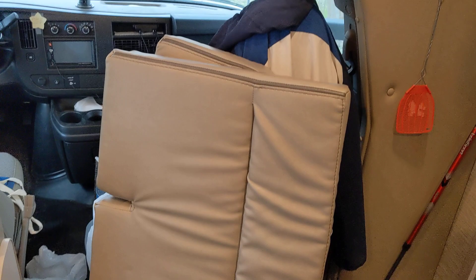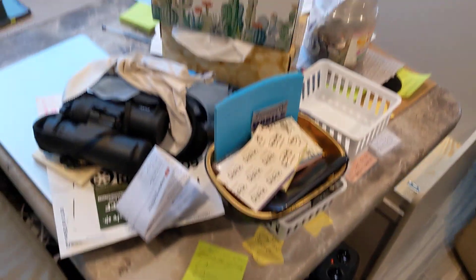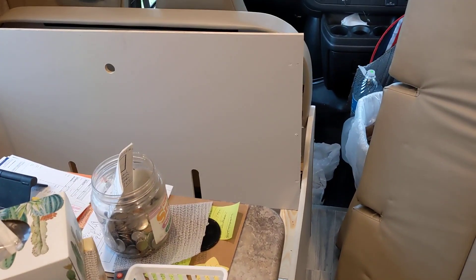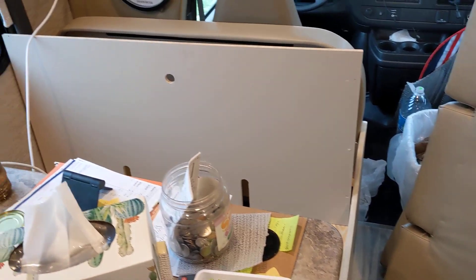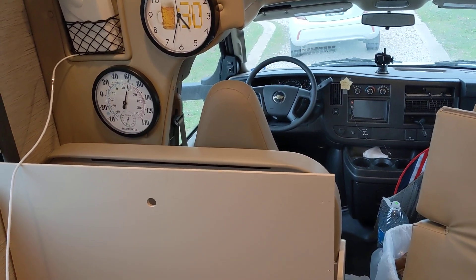Notice that the seat cushions are out here — it looks like a bomb exploded because all this stuff was on those seat cushions right here. I live here by myself. This is a Thor Four Winds 22E Class C motorhome, and I've only had it about two or three months.